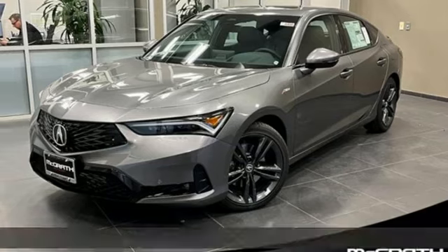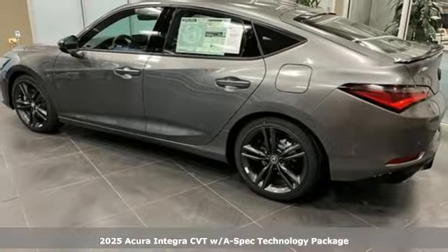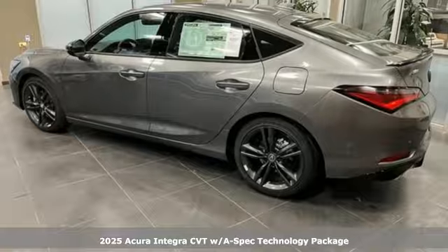It's a new 2025 Acura Integra. The demands of a true driving enthusiast set a high bar. Consider them met.